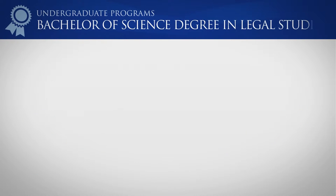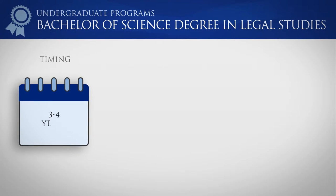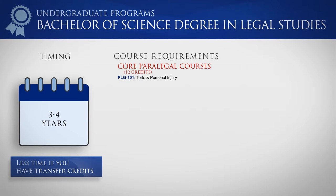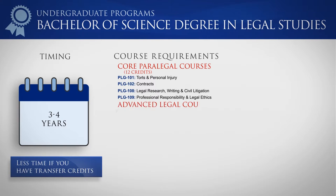The Bachelor's Degree program is a four-year program but can be accelerated and completed in under three years. You can save time and money by transferring credits from other accredited colleges and universities. In addition to the core paralegal courses, Bachelor's Degree students take a wide variety of legal courses including advanced courses.